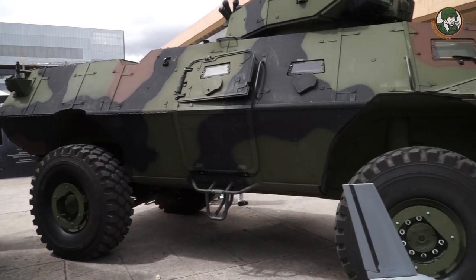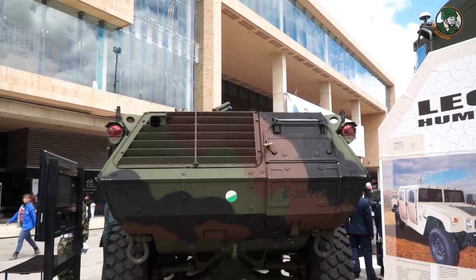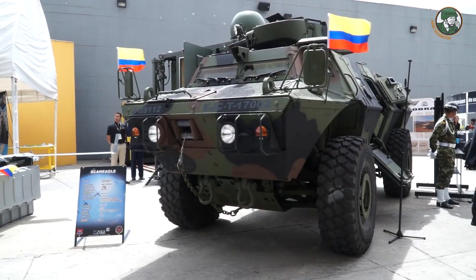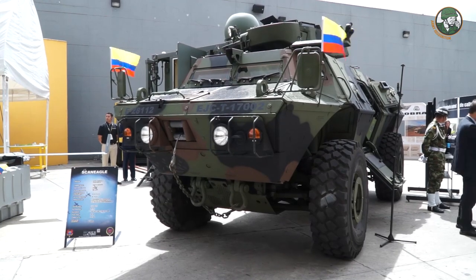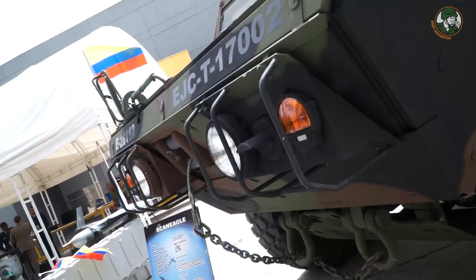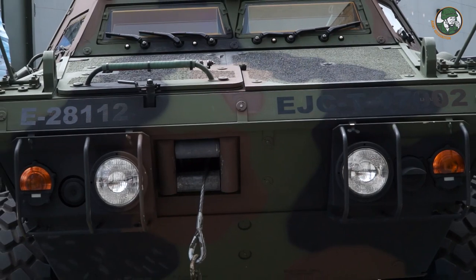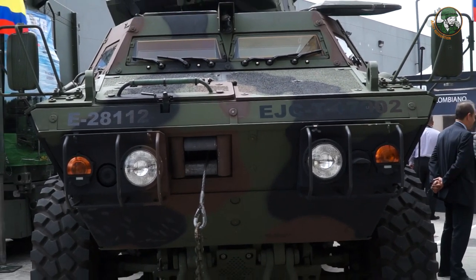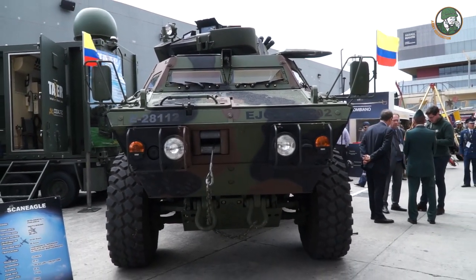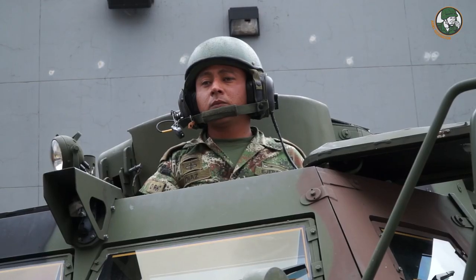The M1117 is an American-made armored combat vehicle designed and manufactured by the company Textron. In the Colombian Army, the vehicle is called Pegaso and is available in two configurations: the Commando Select, fitted with an open-top turret armed with a 12.7mm machine gun; and the Commando Advanced, fitted with a turret that can be armed with a 12.7mm machine gun or a 40mm automatic grenade launcher. The vehicle can carry a total of seven military personnel, including driver, commander, and gunner.